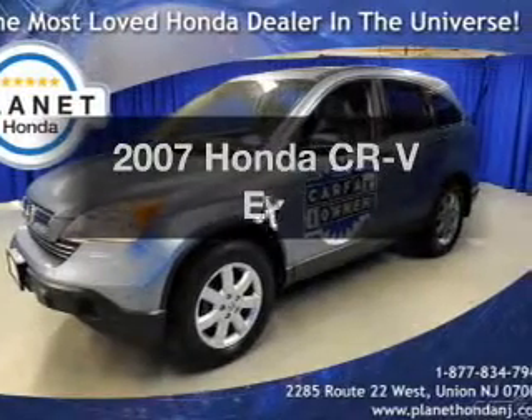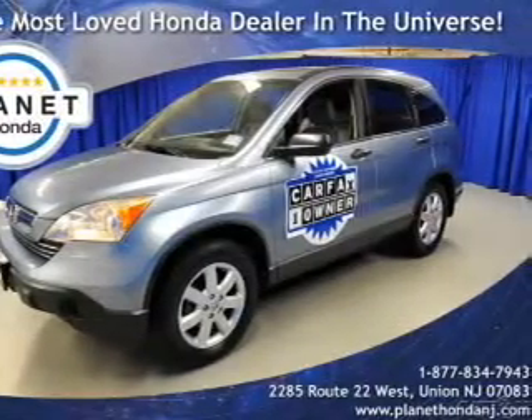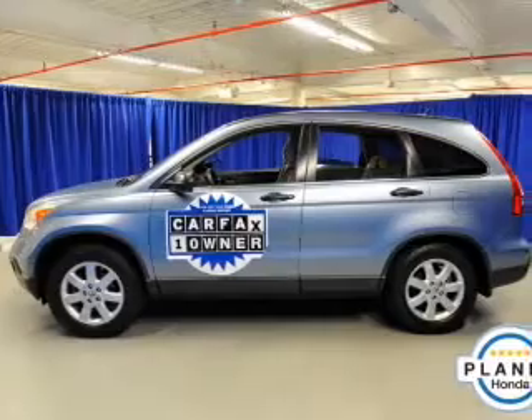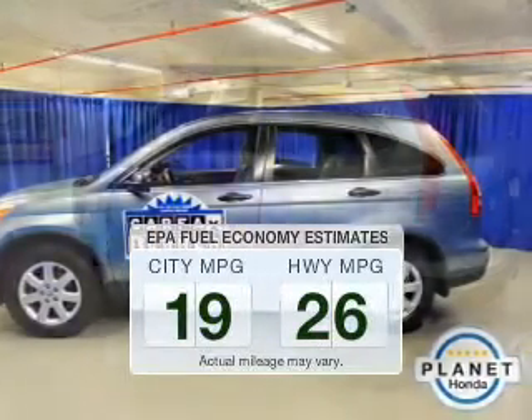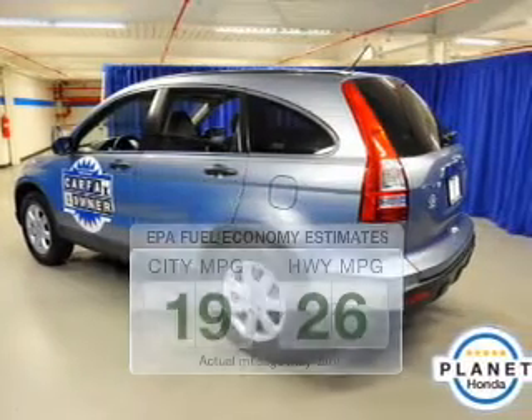Presenting the 2007 Honda CR-V. Find everything you wanted to ride under one roof with this vehicle. Save your money and make fewer trips to the gas station when driving this fuel-efficient vehicle.